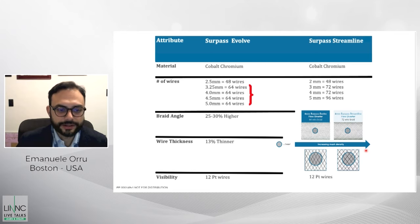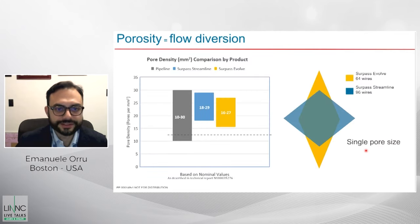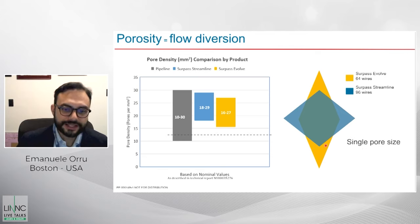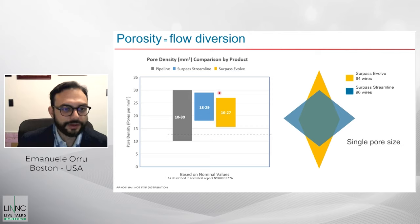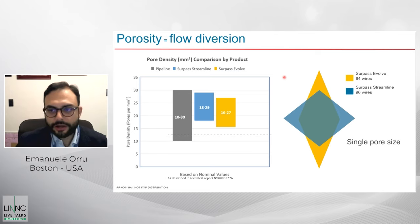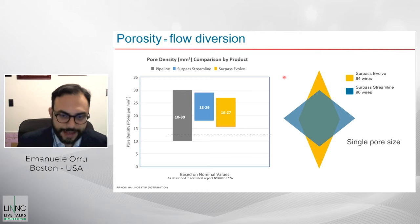Visibility is the same because of the same number of visible wires. What matters geometrically is this: the Surpass Streamline had a square pore size, whereas the Evolve has a rhomboid pore size. This, despite the thinner and fewer braids, allows for stable pore density. In blue the Streamline, in yellow the Evolve — which is very stable compared to other available devices that show more variation in the range of porosities. So all the biomechanical features of the Streamline are maintained in the Evolve.